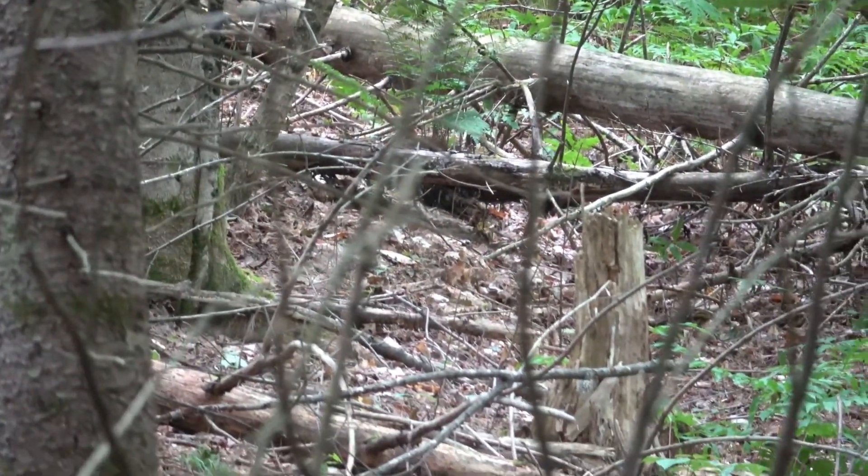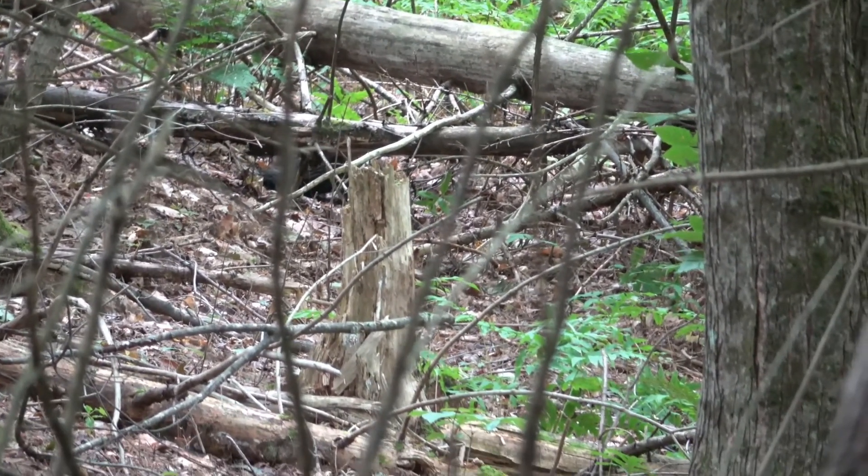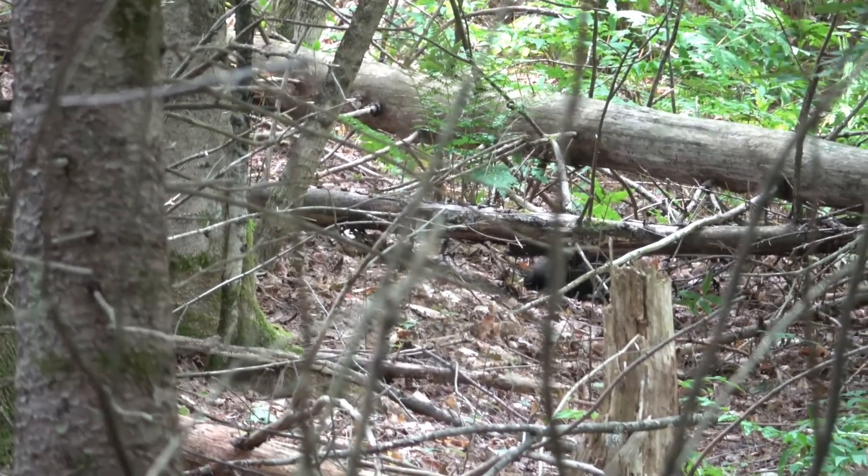Exciting wildlife here in Vermont — the elusive porcupine. Some A-quality footage.